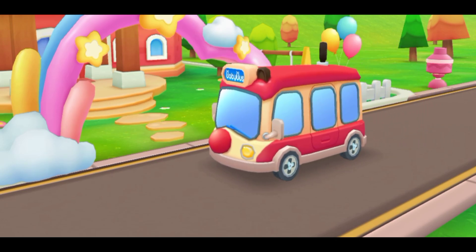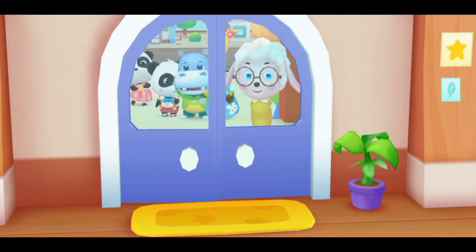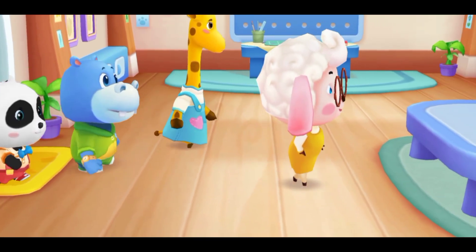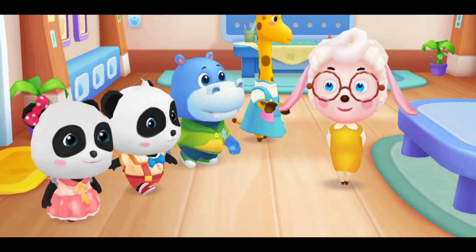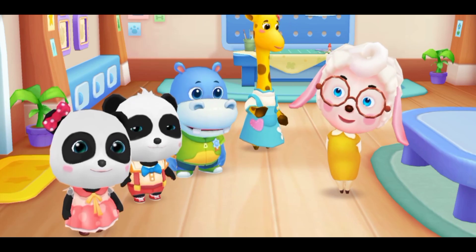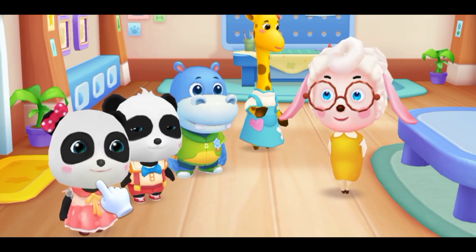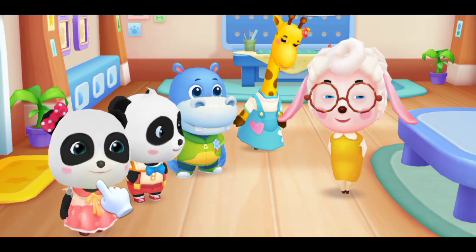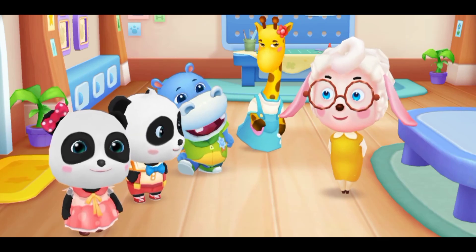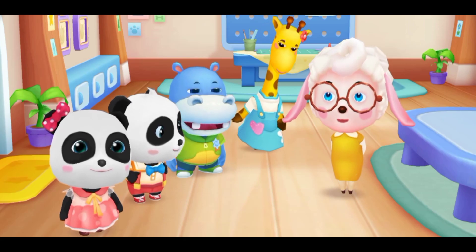This is Kindergarten! This is the classroom. We'll have lessons in a year. Let's introduce ourselves. I'm your teacher, Miss Mei Mei. My name is Mew Mew. I'm Kiki. My name is Hank. I'm Lulu. Kiki, Mew Mew, Hank, and Lulu.